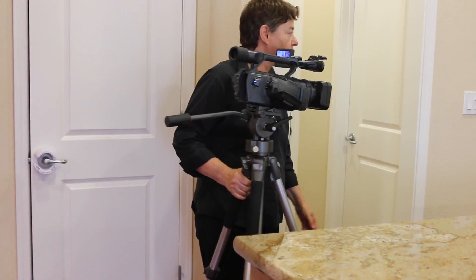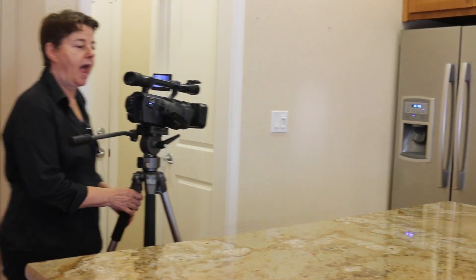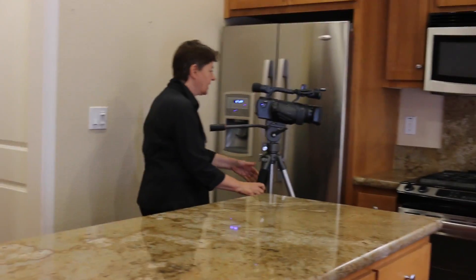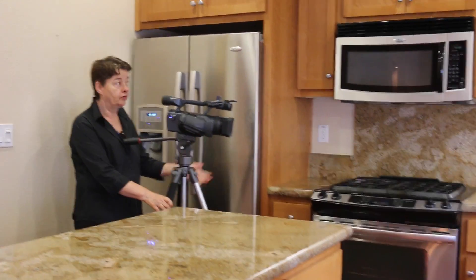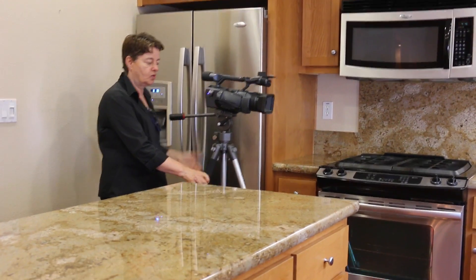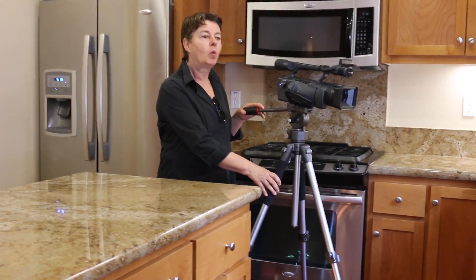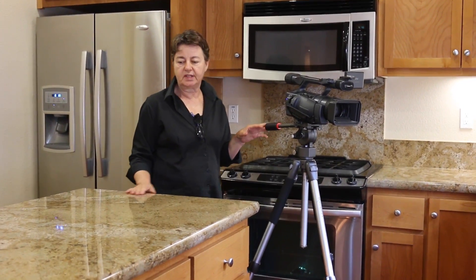This particular home also has a stainless steel refrigerator, and we would actually open it up to show how clean and nice it is. Of course, you have to mention that there is a gas stove, a microwave. And as you can see, this one has a beautiful stainless steel, very big sink. So all these details I would show and point out in the video.